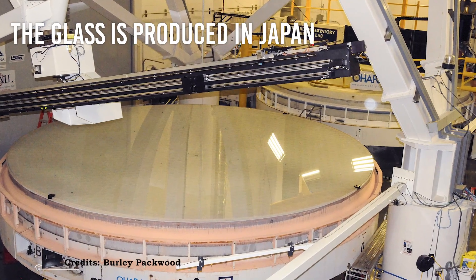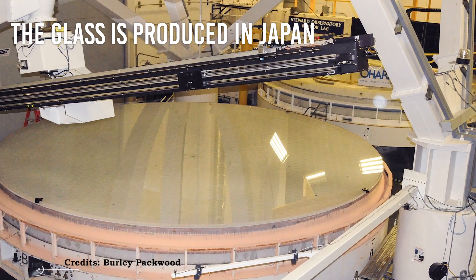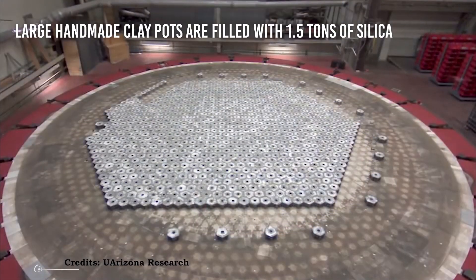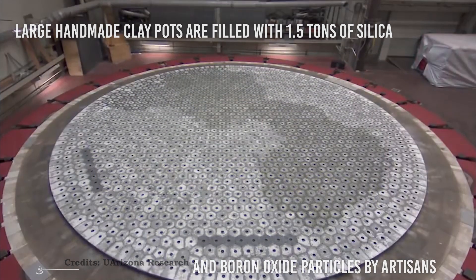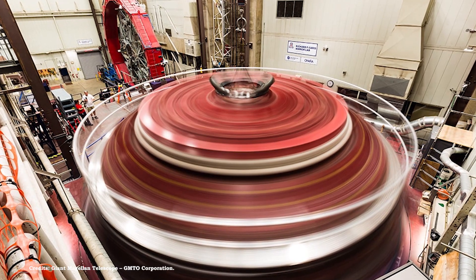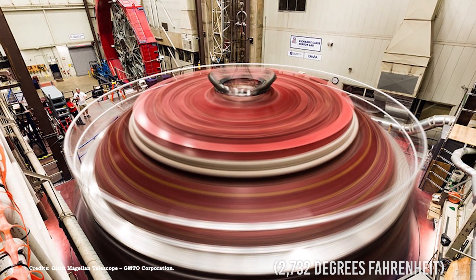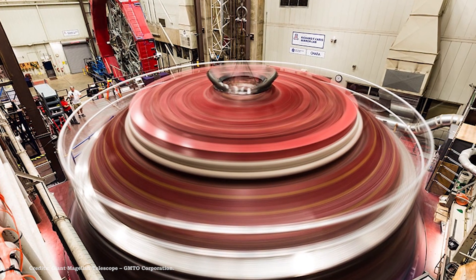The glass is produced in Japan, although the end result will gaze toward the future. The preliminary steps draw on glassmaking processes of millennia past. Large, handmade clay pots are filled with 1.5 tons of silica and boron oxide particles by artisans. The sandy mixture is placed in a large furnace and burned for more than two days at temperatures as high as 1,500 degrees Celsius, melting the raw material until the 800-liter pots are full of molten glass.